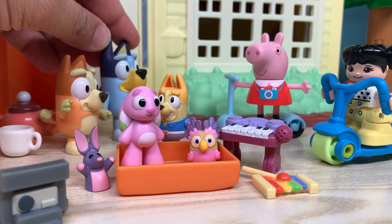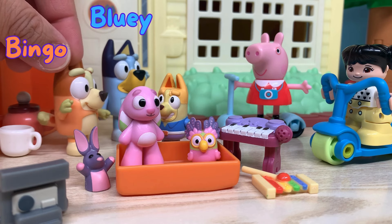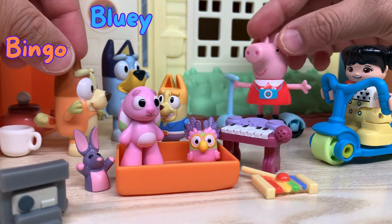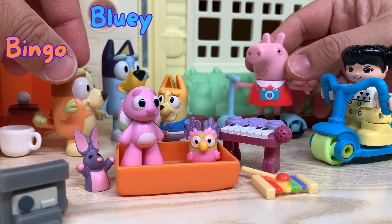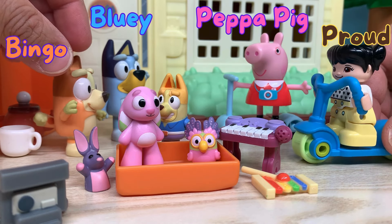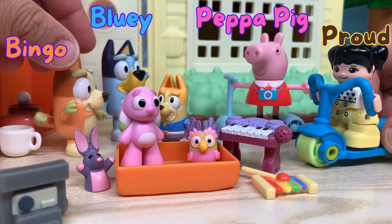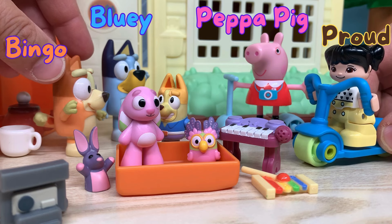Hi, my name is Bluey, and this is my sister Bingo. Hello! Hi Bluey, my name is Peppa Pig, and this is my friend Pearl. Hi Bluey, hi Bingo. You guys have a lot of toys. I like your toys. What are their names?